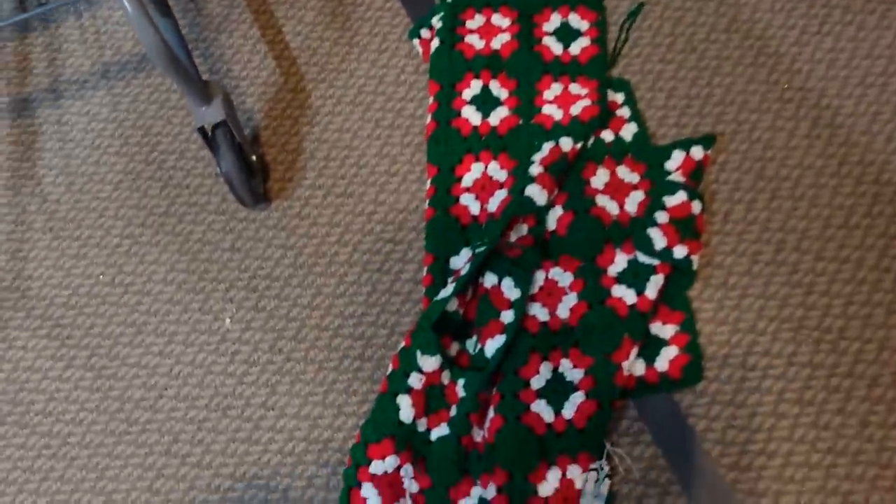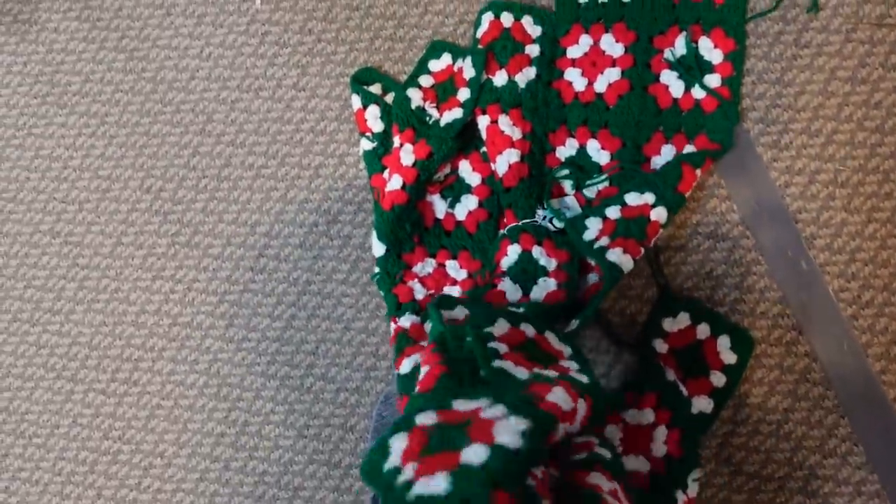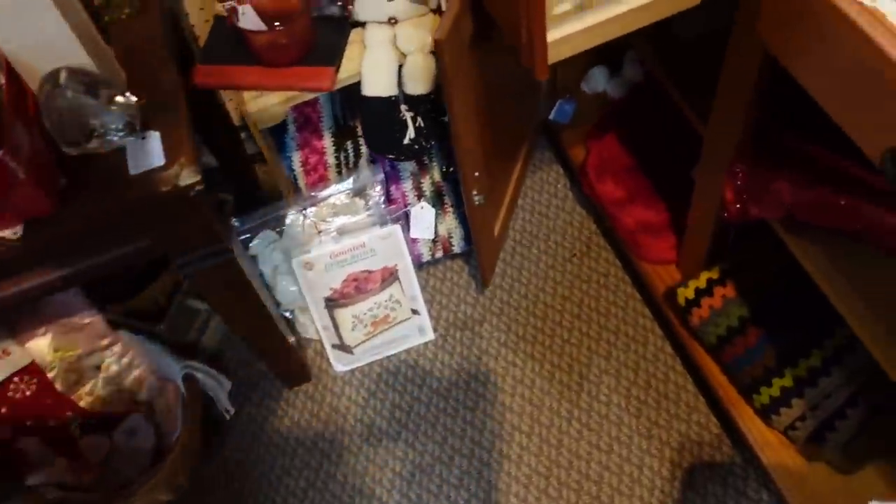What is this? It's shaped like a tree skirt. Oh, does it go around your tree? It's a tree skirt — there it is, a skirt for your tree. It's a mini skirt!